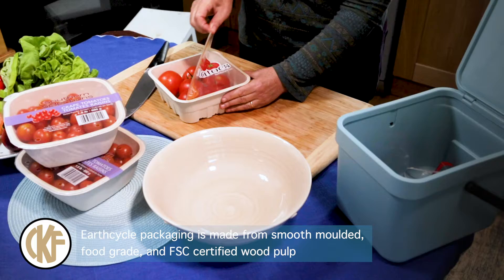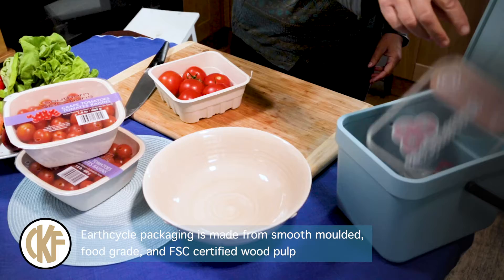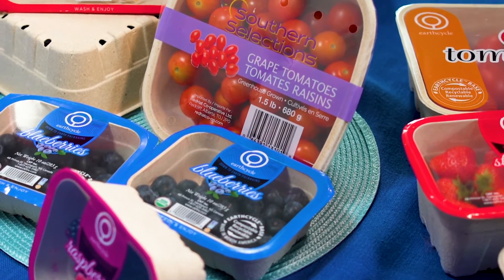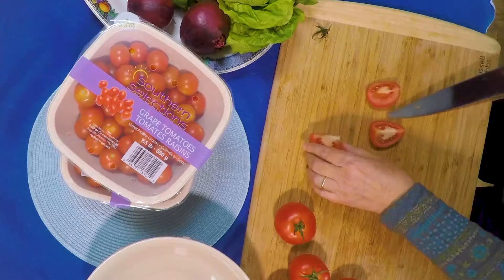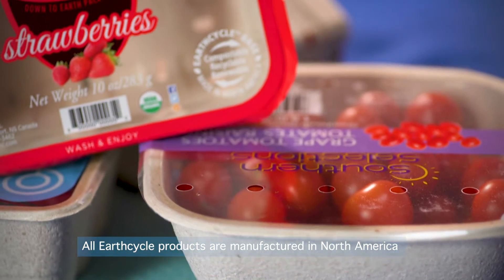The modern consumer is becoming increasingly environmentally and ethically conscious. Shopping for quality products made from sustainable materials is at the forefront of the consumer's mind, particularly when it comes to necessities such as fresh produce.